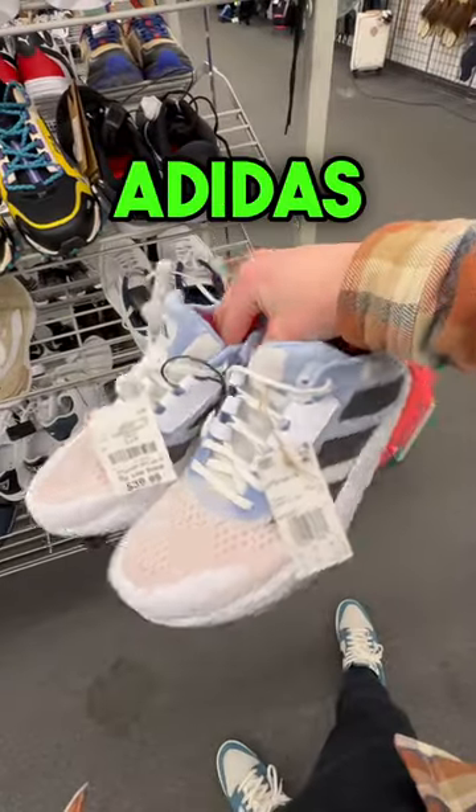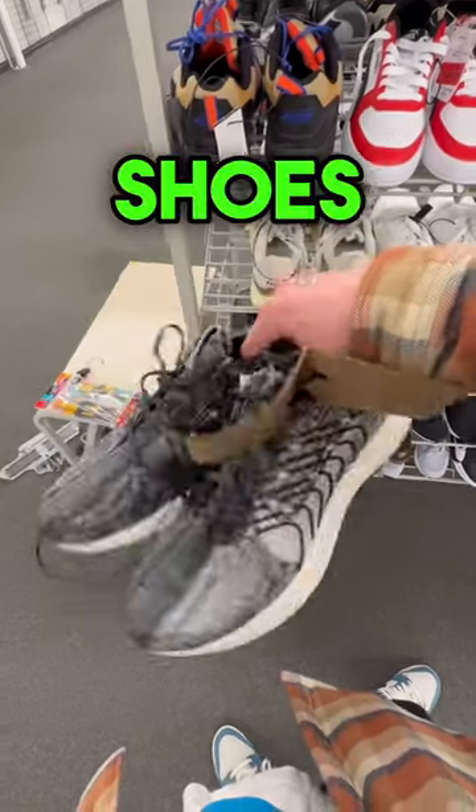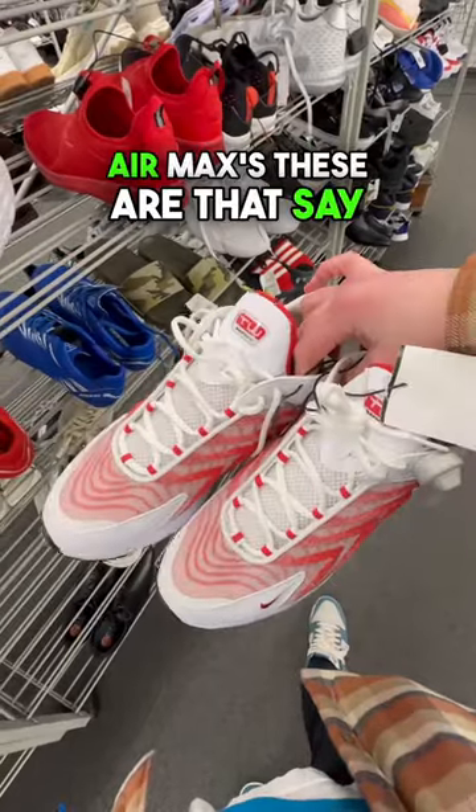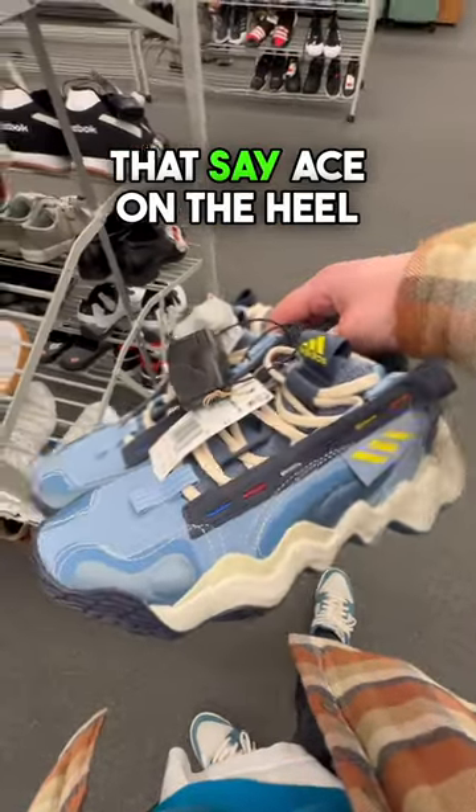Some red, white, and blue Adidas running shoes. A pair of Nike Zoom X running shoes. Whatever Nike Air Maxes these are that say TW on the tongue. Some high top Adidas that say Ace on the heel.